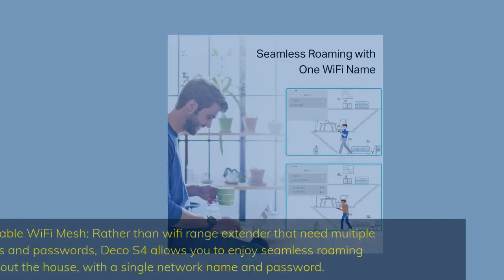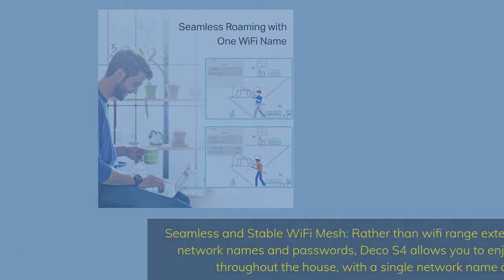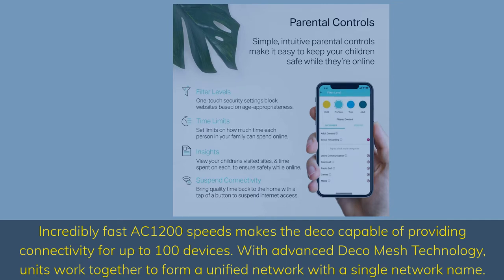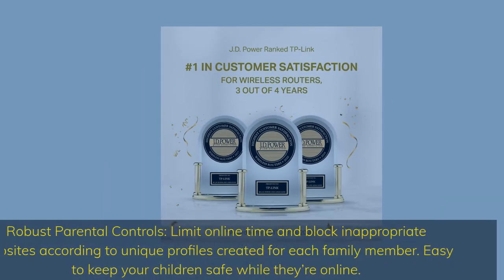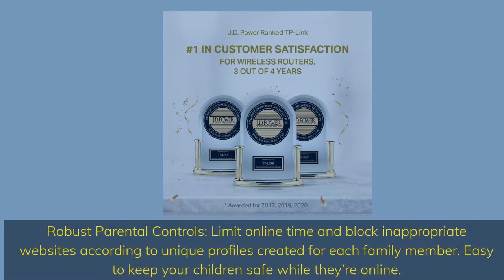Seamless and stable Wi-Fi mesh — rather than a Wi-Fi range extender that needs multiple network names and passwords, Deco S4 allows you to enjoy seamless roaming throughout the house with a single network name and password. Incredibly fast AC-1200 speeds make the Deco capable of providing connectivity for up to 100 devices. With advanced Deco Mesh technology, units work together to form a unified network with a single network name. Robust parental controls: limit online time and block inappropriate websites according to unique profiles created for each family member — easy to keep your children safe while they're online.